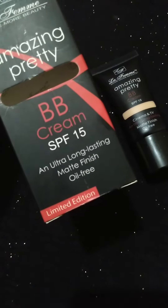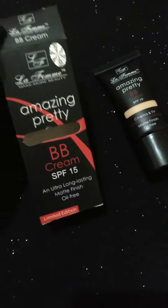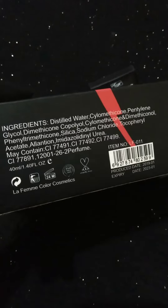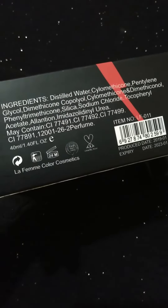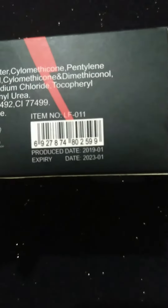This is the LaFam BB cream with SPF 15. As you can see, it is long-lasting, matte finish, and oil-free. Here you can see the ingredients — distilled water, propylene glycol, and many other things listed clearly on the packaging.